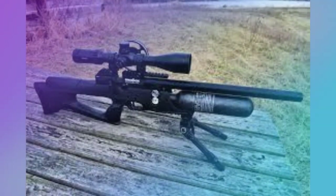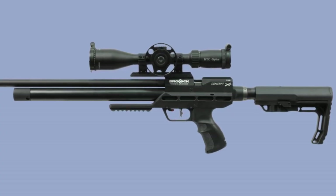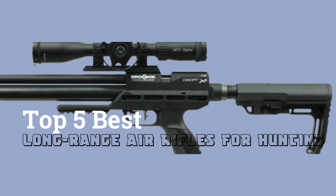Hello guys. Long range air gun hunting is not a trade for everyone. Most air gun owners are glad to shoot over short ranges. But if you are a long ranger, this video about the top 5 best long range air rifle for hunting is one you should definitely consider to watch for some interesting picks.